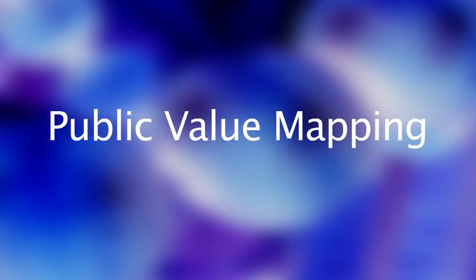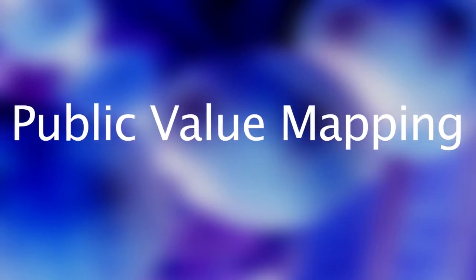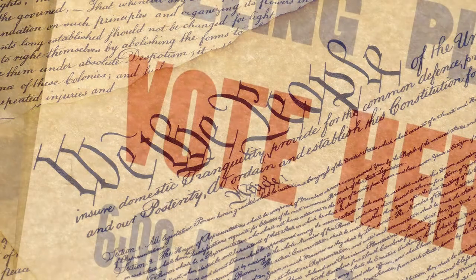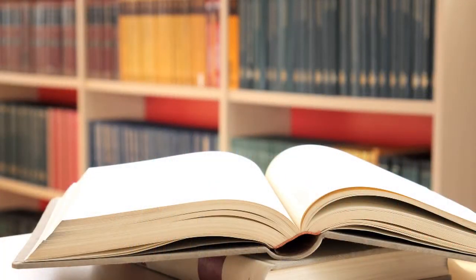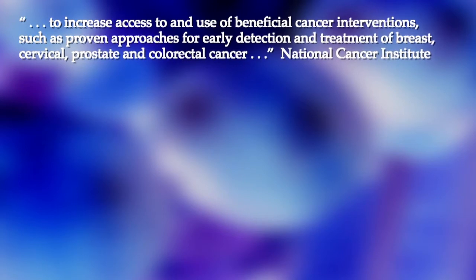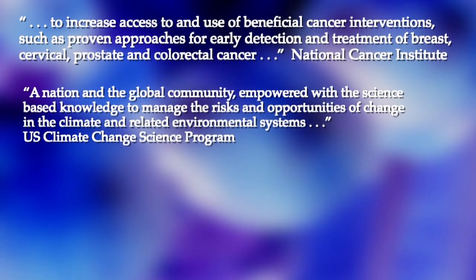Public value mapping is a new approach for assessing the role of public values in science and for assessing science's capacity for achieving desired outcomes. The public values in science can be found in many ways and in many places — in government legislation, public opinion surveys, the strategic plans of an R&D agency, and even in the standard textbooks for a scientific field. Identifying these value statements provides the starting place for PVM.